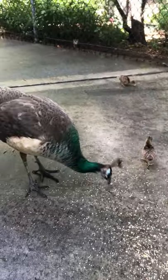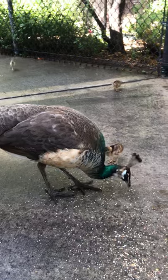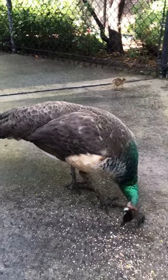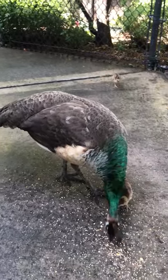We believe there are about 50 to 60 of them total. Here you see obviously a female — the mother with her little chicks right here. The female peacocks don't look quite as beautiful as the males. You'll see there's not a very long tail on this female peacock.